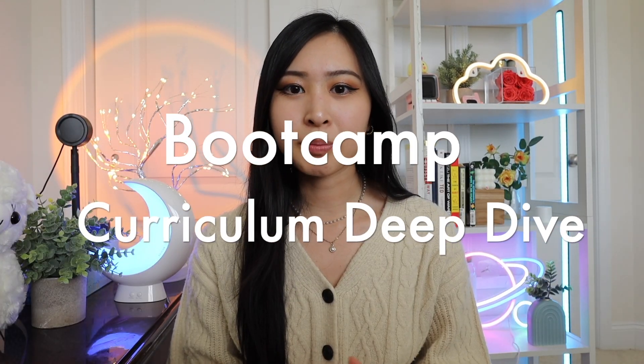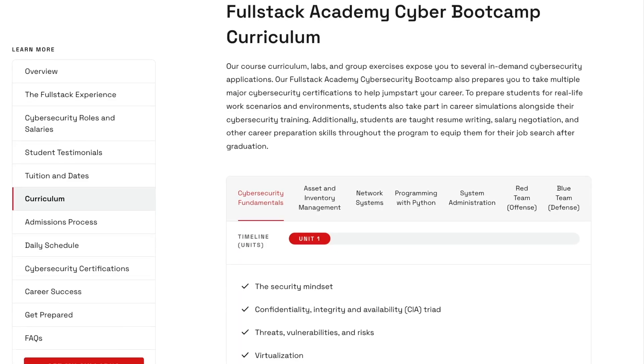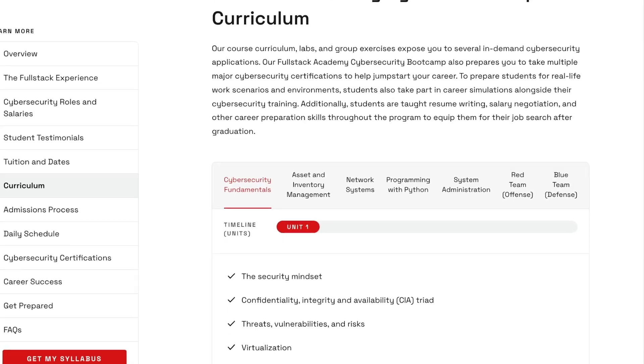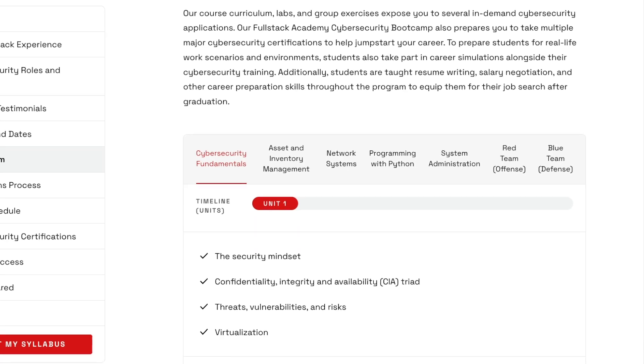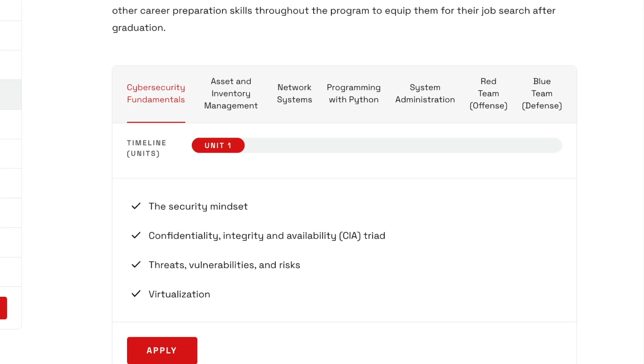Let's go into a curriculum deep dive, which will give you an idea of the skills you'll actually be learning during the bootcamp. Based on the curriculum, there'll be a total of seven units: cybersecurity fundamentals, asset and inventory management, network systems, programming with Python, system administration, and offensive and defensive security.